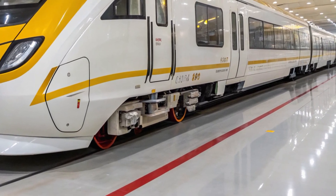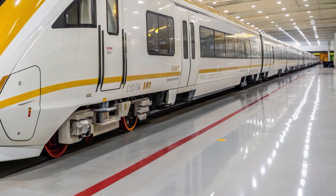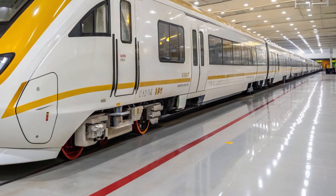Let's rewind a bit to history. The Vande Bharat journey began in 2019 with the Train 18 project, starting as a semi-high-speed solution.